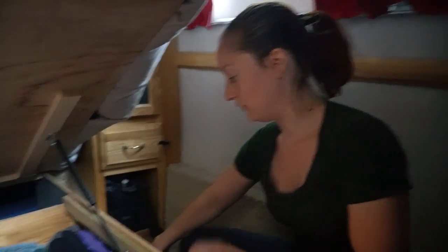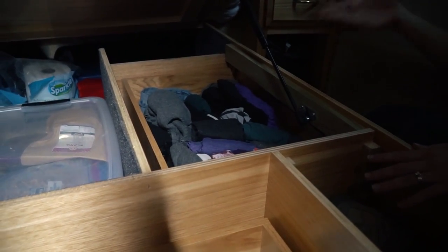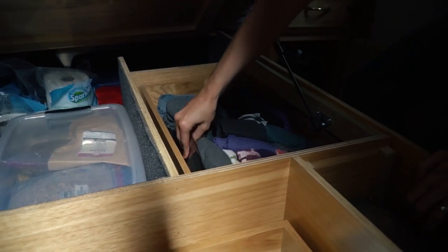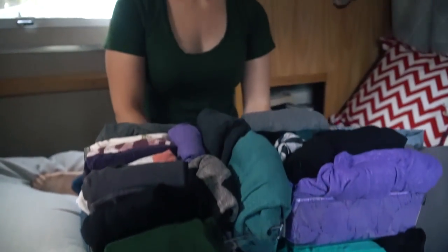I don't normally have to lift the bed to get this clothing — I can just pull the drawer out — but it's easier for you to see with the bed lifted. Let me pull these bins out and then we'll put the bed back down and I'll show you what's in each one.